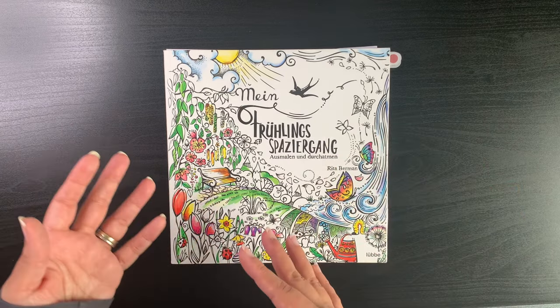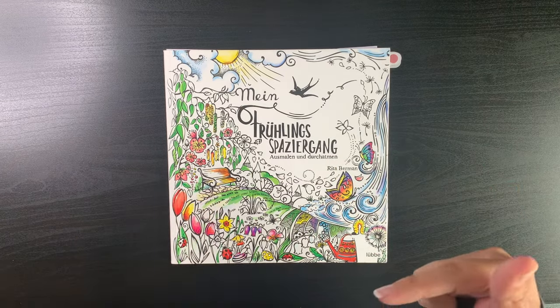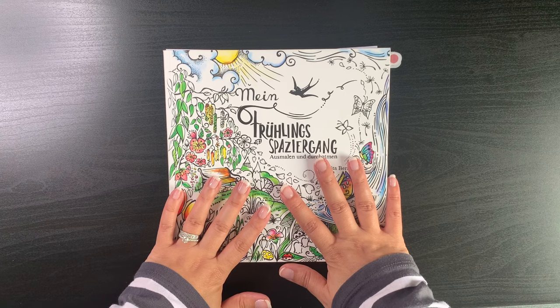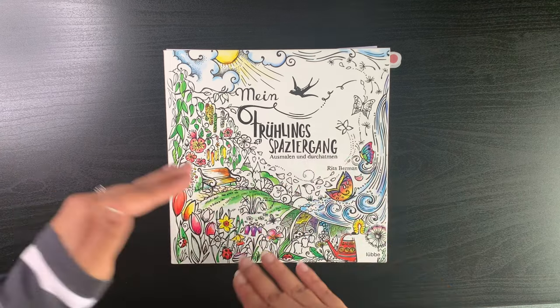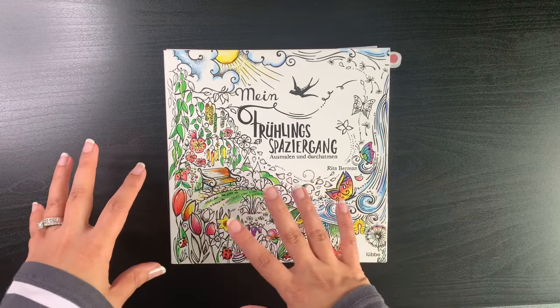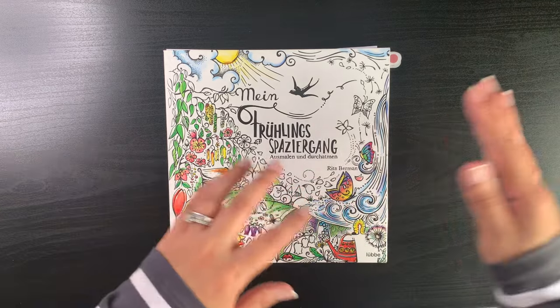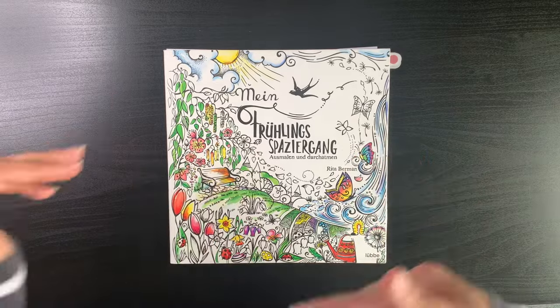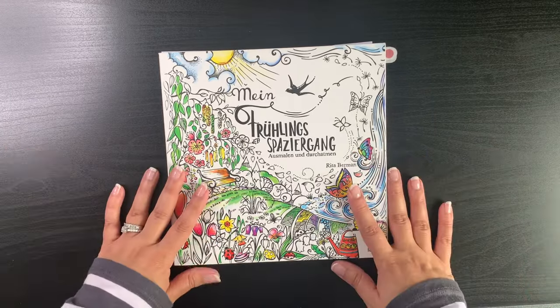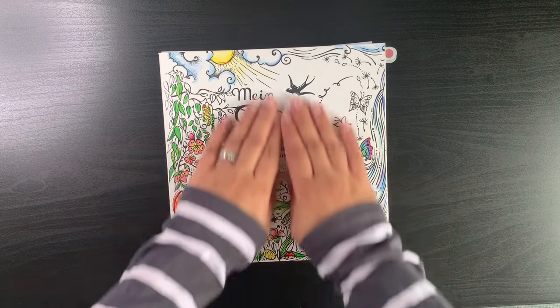Make sure in the comment section below you vote for the pages you'd like to see as color-alongs on the channel. I'll try my best — depending on my mood and time — to make sure the most popular pages come as color-alongs, and the other pages I'll do in my free time. Alright, let's get started — that was a very long introduction!